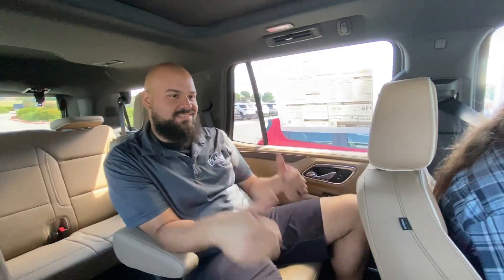We already got our drinks before we came. Seriously, I could live in this car.